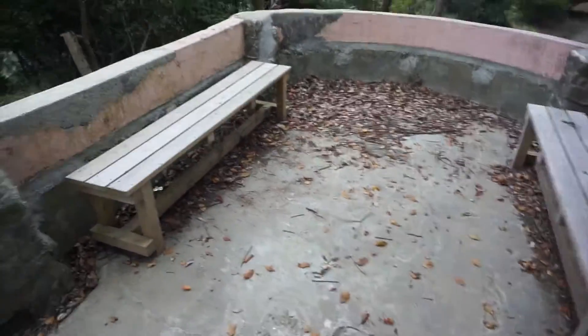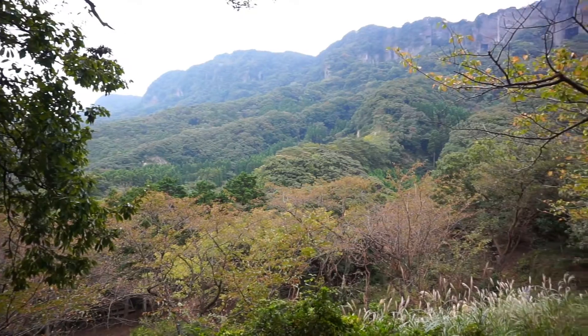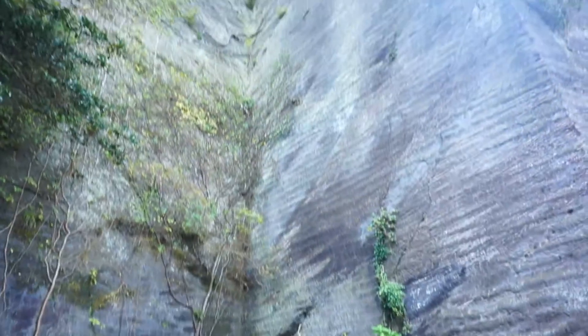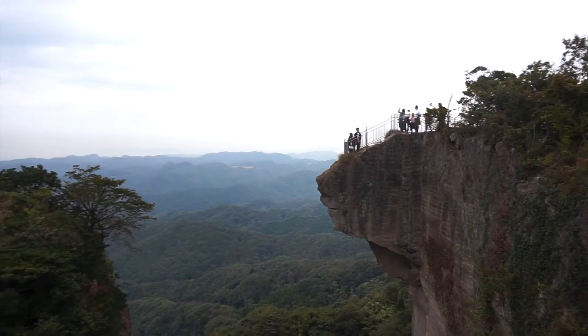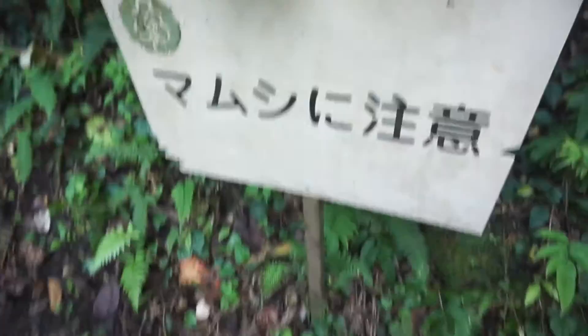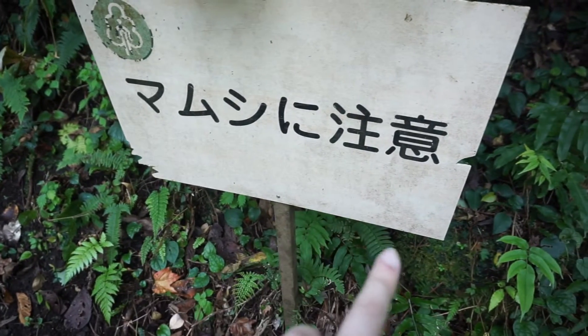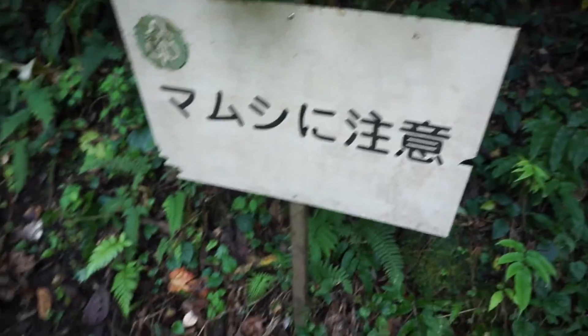Nice waiting room — that's nice of them. It says 'mamushi ni chui,' and mamushi is like a viper. Snakes! That's scary. Are there snakes here?